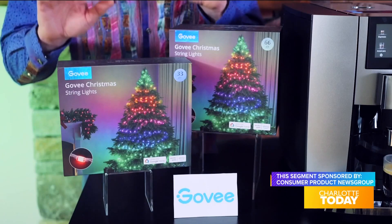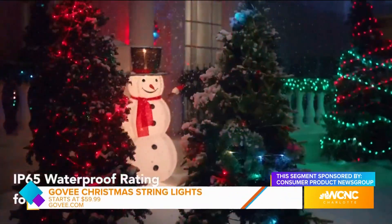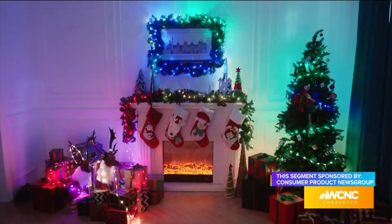Your home can look its holiday festive best with Goby's Christmas string lights. Goby's smart decorative lighting features an IP65 waterproof rating and works at temperatures down to negative four degrees, making them ideal for indoor and outdoor Christmas trees.